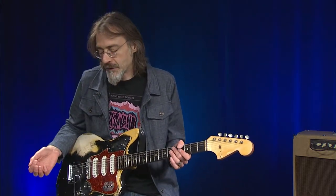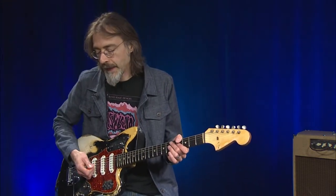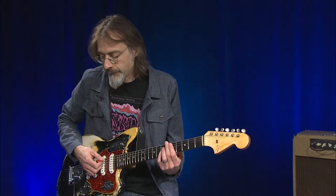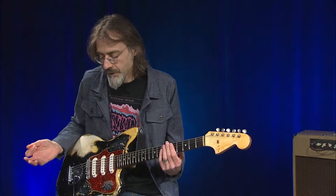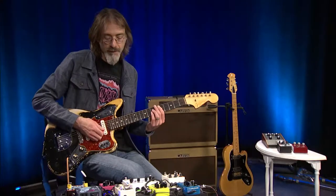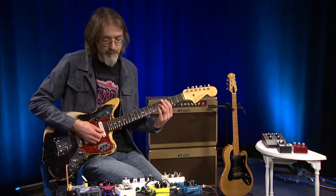You have control over the delay time, how quickly the repeats kick in, and how many repeats there are, which is sometimes referred to as feedback. This Maxon here is a very traditional analog delay using Bucket Brigade chips to produce a nice, warm, kind of gritty repeat.